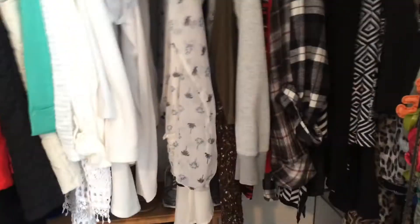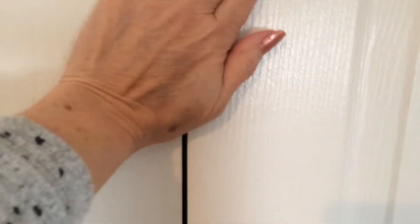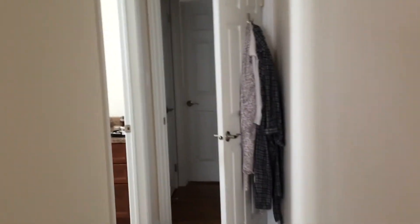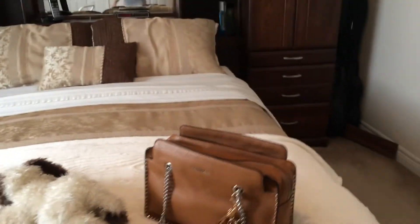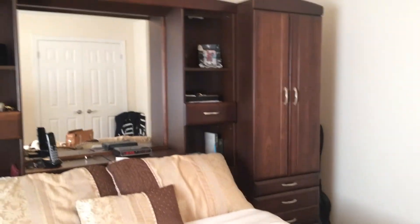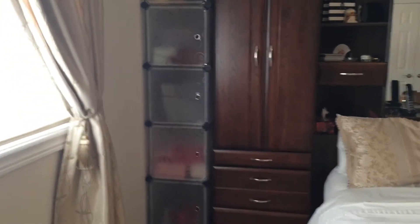And that is my storage closet — nice and neat. This is my husband's closet, which we won't go into. And leading into my bathroom and the hallway, and back into the bedroom. My handbag that I'm currently using. And there we have it.